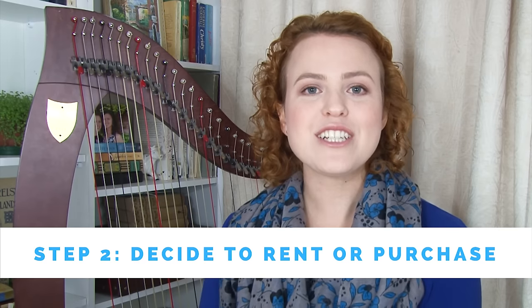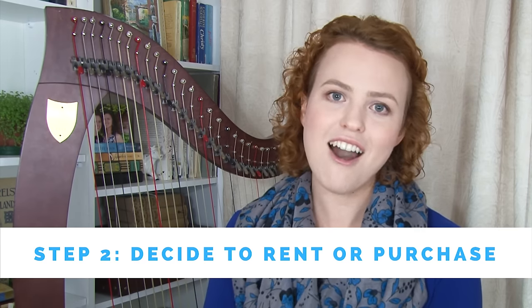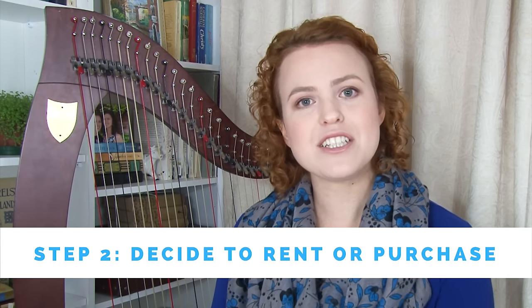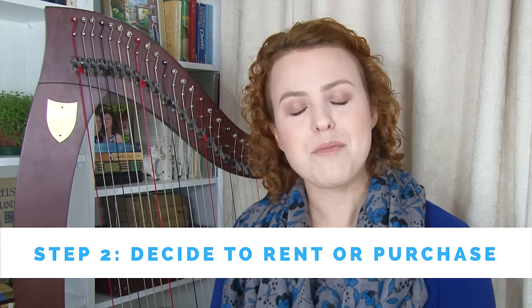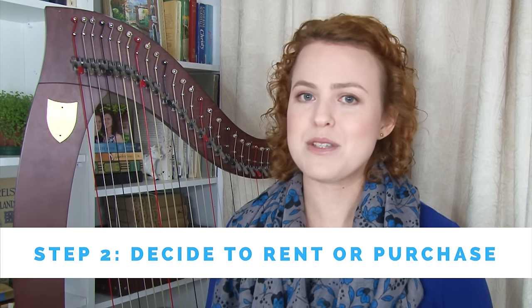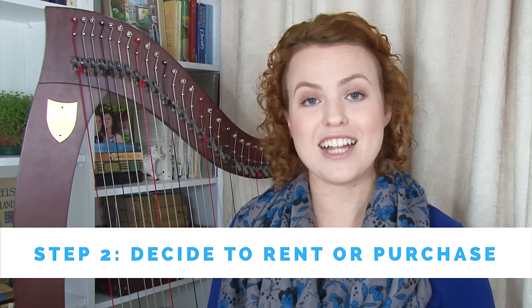Step number two: decide if you're going to rent or purchase a harp. Renting is a really good idea when you get started because it gives you time to learn about the harp, figure out what you like, and then when you're considering harps to purchase, you can actually play them and see what you like. I rented a harp for at least six months before purchasing my first, and even though it was expensive to rent, I don't regret it at all because I made a much better decision after those six months.